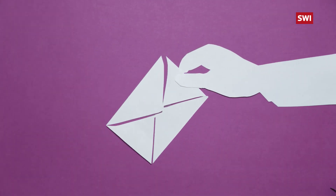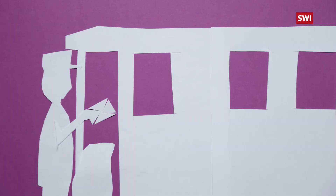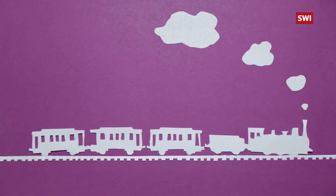For centuries, people have sought to safely exchange assets with minimum fuss. Blockchain says it has the answer.